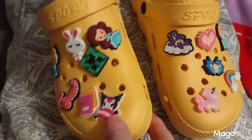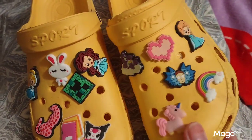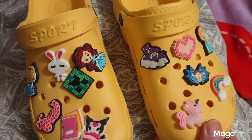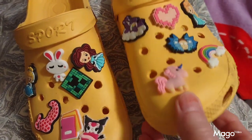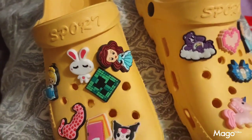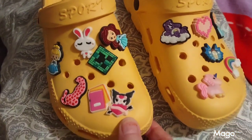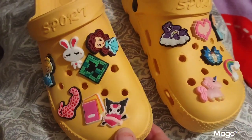Here we have the colorful little shoe charms that I got from Temu. They come in a variety of colors — here's a unicorn, a care bear, and a little princess. They really make your shoes pop with color and decorations. I love them.